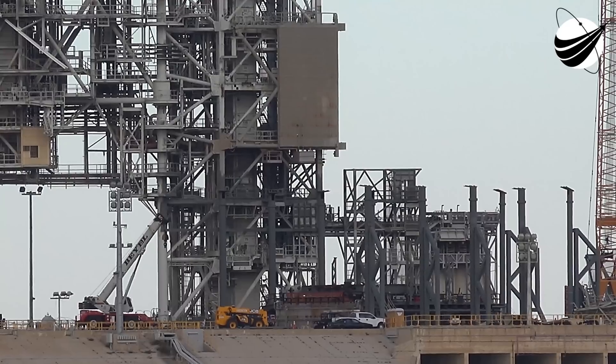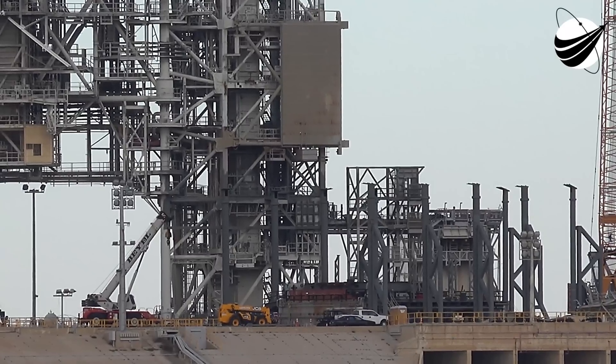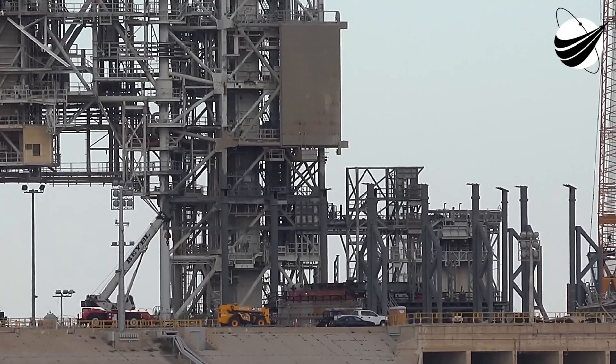Question: Can you say your name? Answer: My name is Misty Snopkowski — S-N-O-P-K-O-W-S-K-I — and I'm the launch site integrator for SpaceX in the Ground and Mission Operations group.